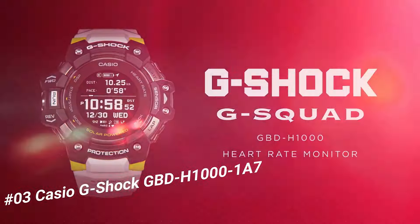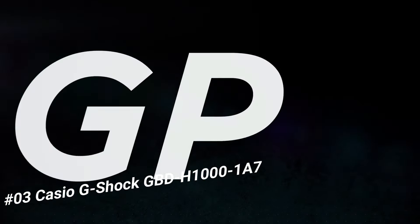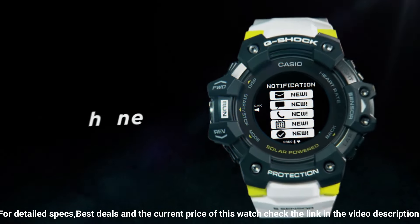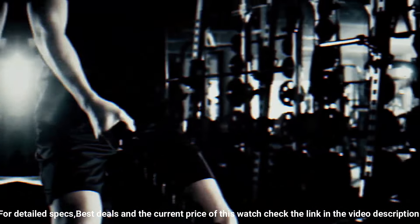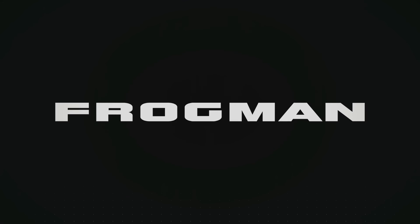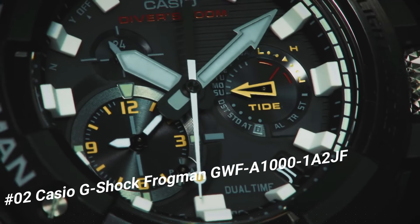Number 3: Casio G-Shock GBD-H1000. The new GBD-H1000 G-Shock Move watch is equipped with heart rate monitor and GPS. Useful workout functions include an optical sensor for heart rate, along with bearing, altitude/barometric pressure, and temperature sensors, and an accelerometer for step counting. Package dimensions: 7.13 x 5.43 x 4.9 inches. Item weight: 9.6 ounces.